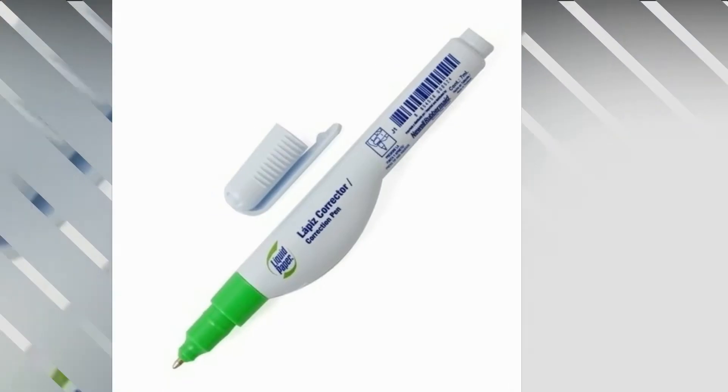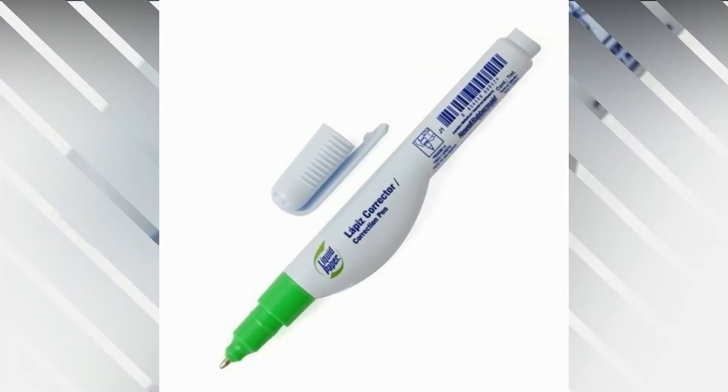It's a good thing we don't need massive amounts of this liquid. And if you do, you should probably be going back to grade school.